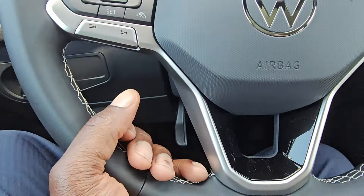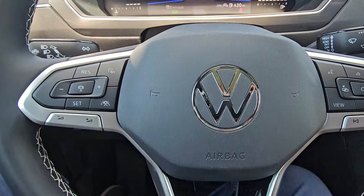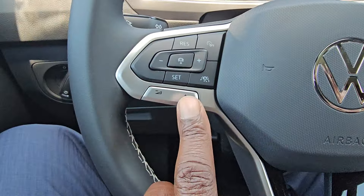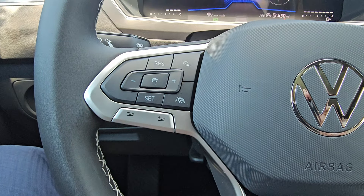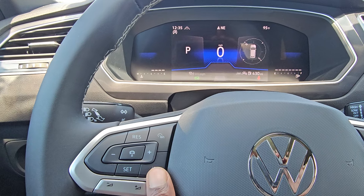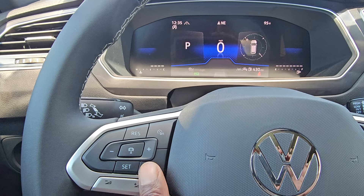I can pull down on the lever, pull out, push in, raise it, lower it, set it where I need it and then lock it back. Song skip and preset skip are on the right side, volume control on the left. My adaptive cruise control has resume and set, following distance adjustment, an on/off switch, and then travel assist for more semi-autonomous driving.